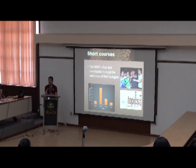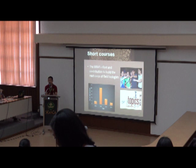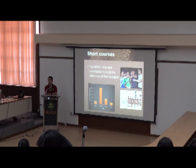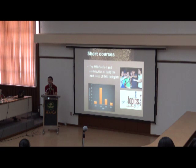We offer short courses as our contribution to building the next core of field biologists. Our short courses train students and equip teachers to teach their students to do biodiversity research. We involve participants in field activities and introduce them to standard techniques. Since 2014, our short courses became more organized, accommodating students from different universities. We have gained popularity beyond just one university per year, receiving invitations from as far as Mindanao.